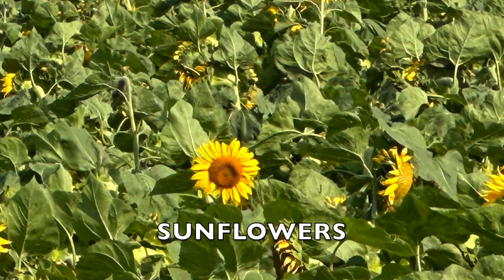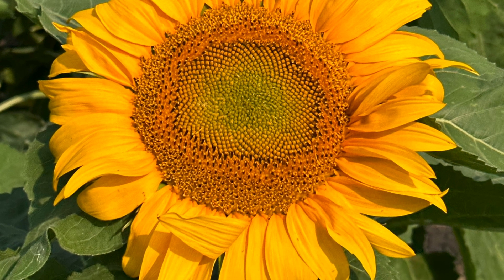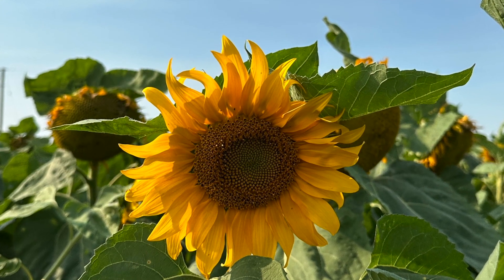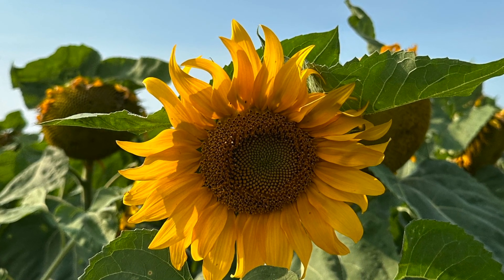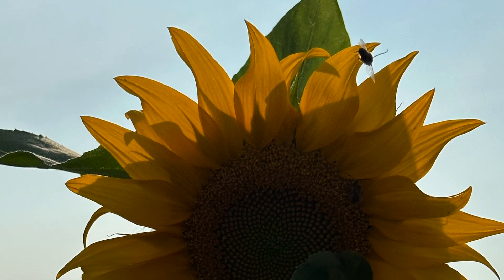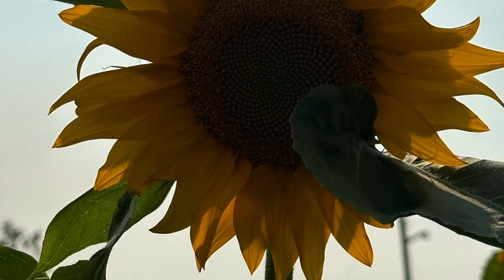Sunflowers are tall annual plants with large daisy-like flowers and edible seeds. They belong to the Asteraceae family and are known for their tall stems, large leaves, and vibrant flowers, which have a central disk surrounded by bright yellow petals. The flowers of sunflowers turn to face the sun during the day, a trait called heliotropism, especially noticeable in young plants. They typically bloom from midsummer to early fall, with flowers that are mostly yellow but can have variations like orange or red. They can grow between 5 to 10 feet tall and spread 1 to 2 feet wide.